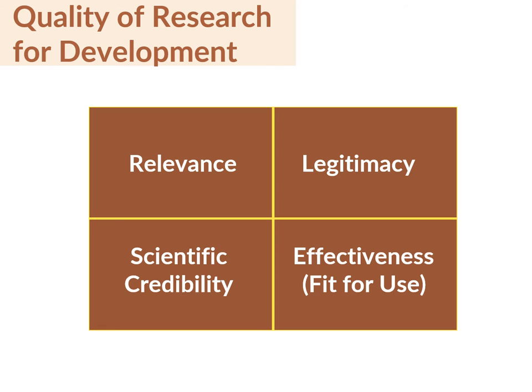The four key elements of QR4D are relevance, scientific credibility, legitimacy, and effectiveness. Relevance refers to the importance, significance, and usefulness of the research objectives, processes, and findings to the problem context and to society.